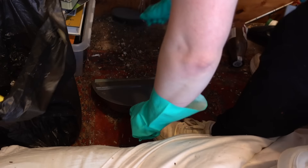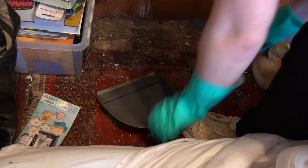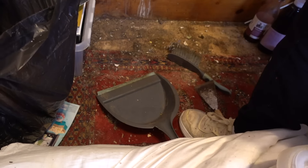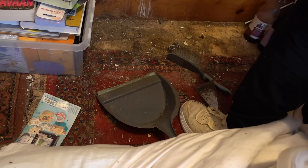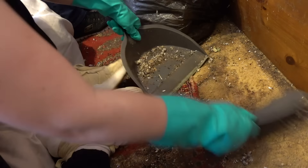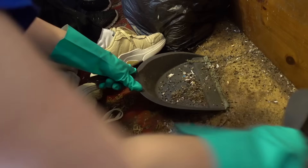We tried to scrape as much mouse poop off these vintage rugs as possible, but Leslie told us that she had bought some new ones and wanted to replace these. So that is why we didn't put in a ton of effort to clean these rugs.